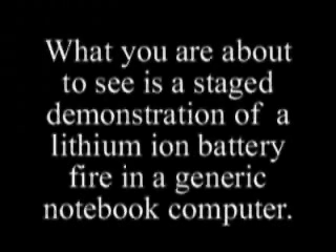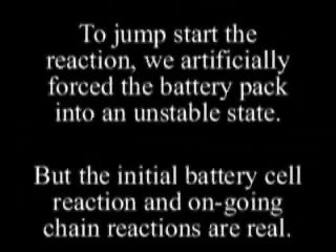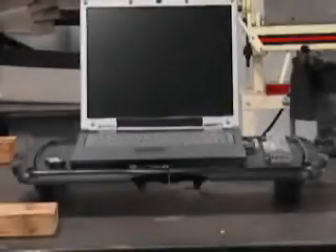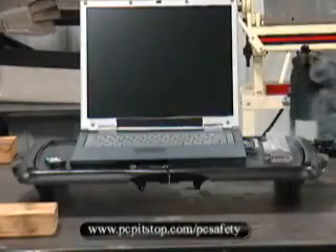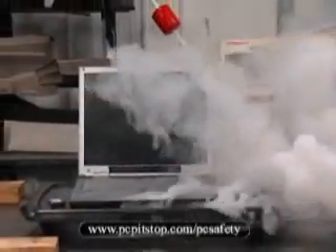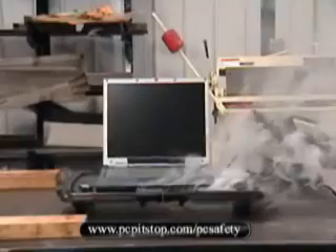The following demonstration is extremely dangerous. Do not try this at home. What you're about to see is a staged demonstration of a lithium-ion battery fire in a generic notebook computer. To start with, we externally force the battery into the runaway state, but the actual battery reaction and ongoing chain reaction of each cell is real.